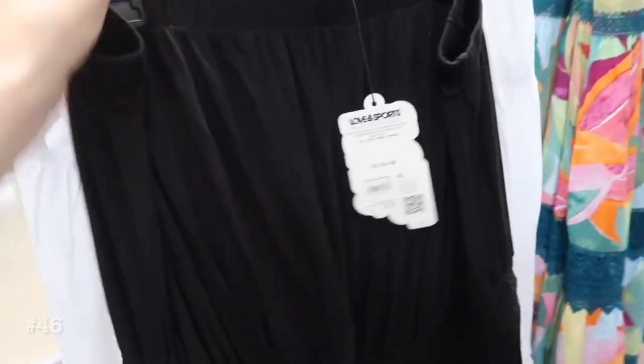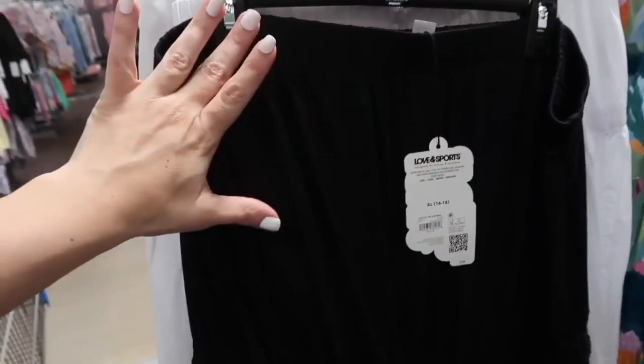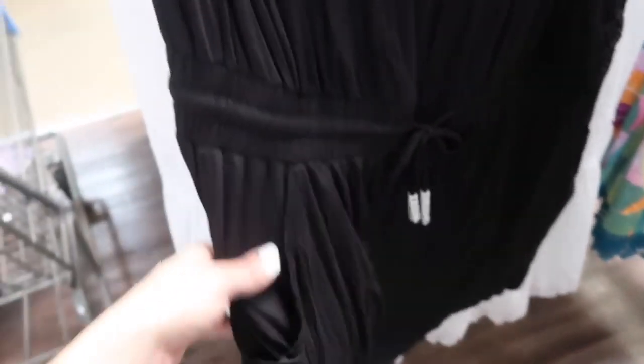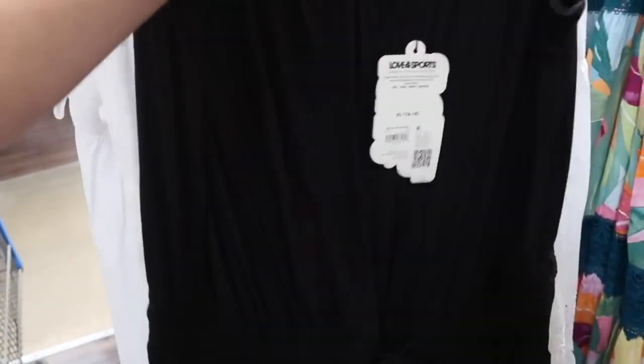I showed you guys this skirt last time, and I'm seeing something new behind it. This is from Love and Sports — it's a sleeveless little dress that looks like a romper but it's a throw-on, like a bathing suit cover-up. It has the elastic at the top, drawstring with the little Love and Sports charms, side pocket, super flowy, really nice and soft. These are $28.